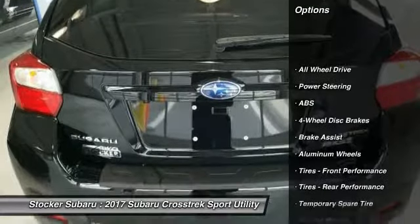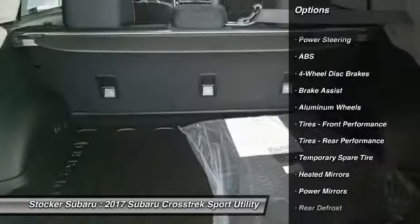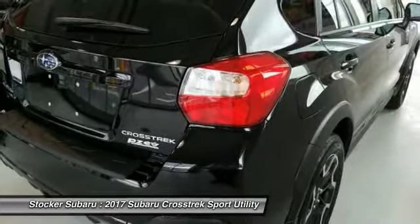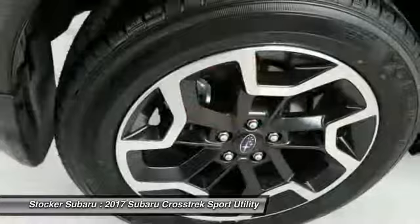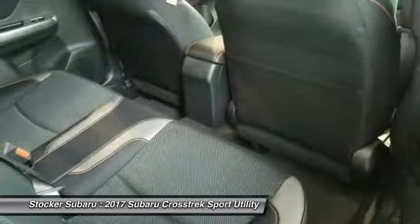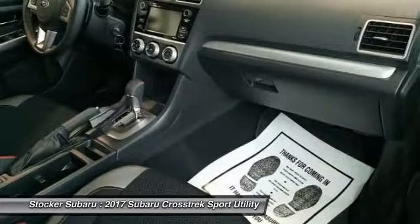Traction control, backup camera, keyless entry, anti-lock braking system, all-wheel drive, steering wheel audio controls, stability control, Bluetooth, driver airbag, power steering. Take this vehicle for a spin and see why so many shoppers are now proud owners.